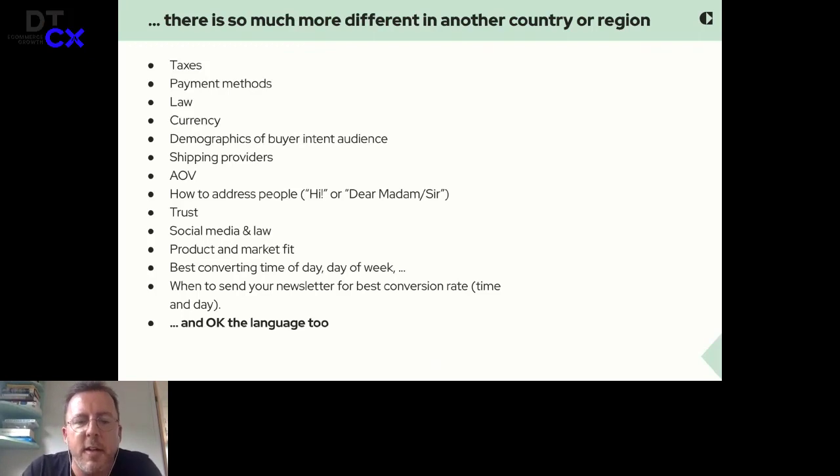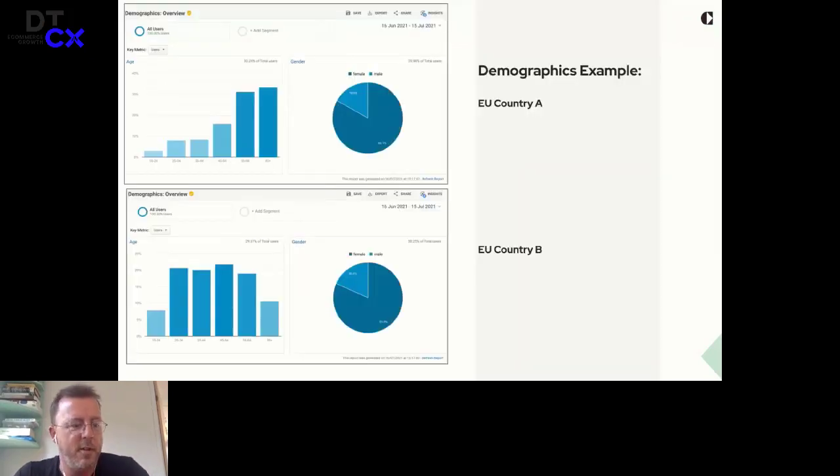When to send your newsletter is also very, very different. In the Netherlands, we see people opening newsletters on Monday, Tuesday, Wednesday morning when they are working — so the Dutch people are shopping in their boss's time. Whereas in Germany, we used to see a spike mostly at Friday evening — they work Monday to Friday and at the end of the day they start shopping. And of course language is also very, very important.